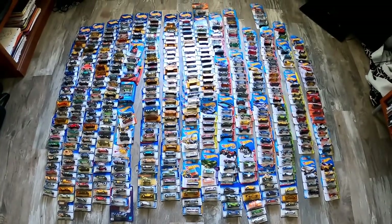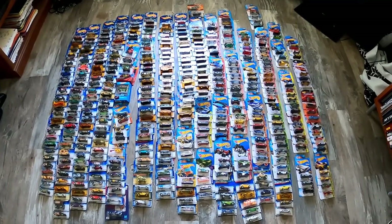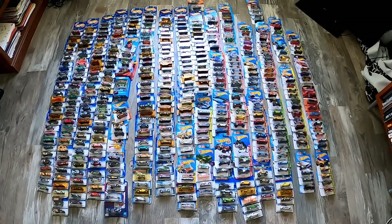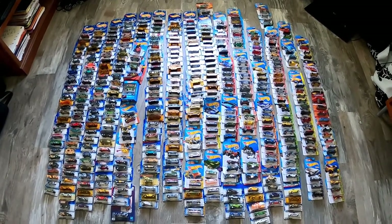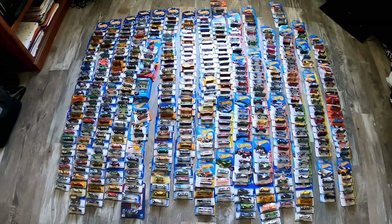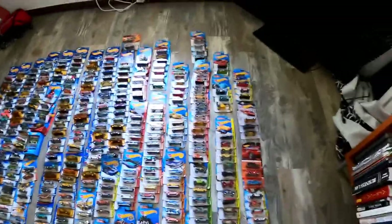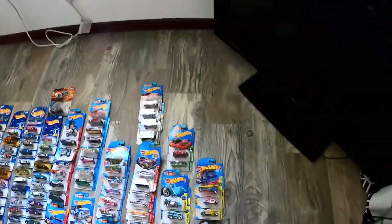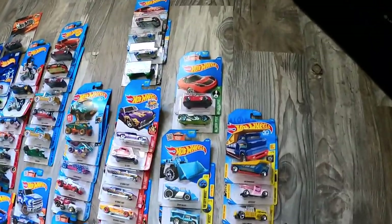If you like the video, please remember to give me a thumbs up, a like, a comment. Here we go. So here's the first part of the collection — it is here on my bedroom floor. We got over 300 Hot Wheels here. These are some of the more common ones, so I don't want to spend too much time looking at them, but there are still some unique gems that caught my attention. Let's start on the right-hand corner.